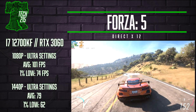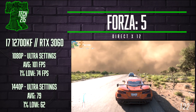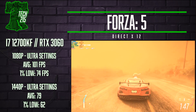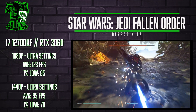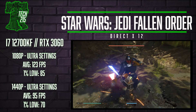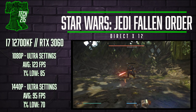Forza Horizon 5 at 1080p maxed-out settings averaged 101 FPS, and at 1440p we got 79 average FPS — a very smooth experience speeding around the track in this visually impressive racer from Microsoft Studios. Star Wars Jedi: Fallen Order is up next, and maxed out at 1080p we got over 120 FPS, perfect for high refresh rate monitors, and a very impressive 95 FPS at 1440p.